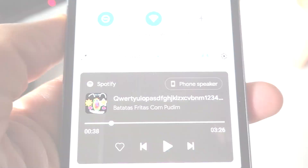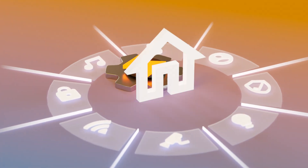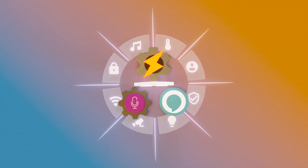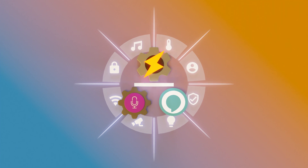Home automation just became a whole lot more automated with AutoVoice and Alexa. Make sure to watch the top video to learn how to set up Tasker and AutoVoice to trigger your Alexa routines. Also, watch the bottom one to learn how to create your first profile in Tasker so that you can automate your smart home devices to your heart's content.